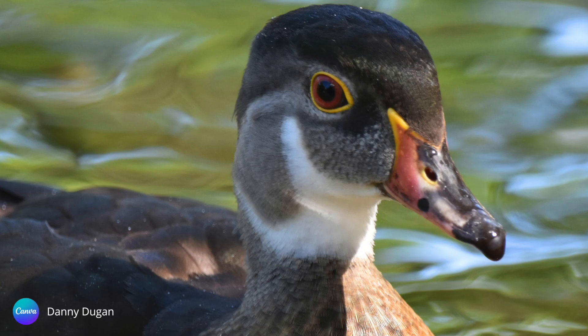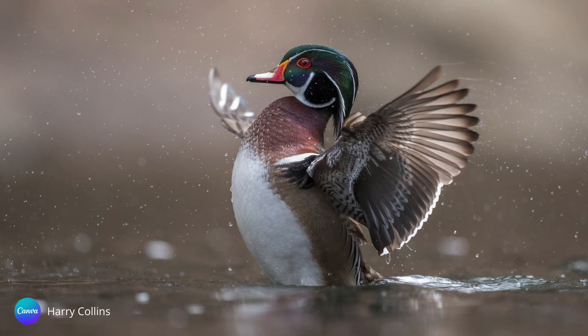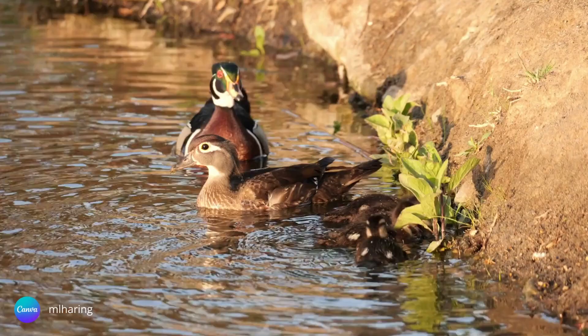Since fine and fancy feathers aren't needed in the fall and winter, it's in his best interest to blend in more with his surroundings. Come springtime, he'll don his colorful plumage once again and try his best to charm a new mate.